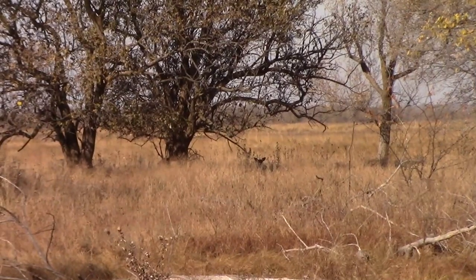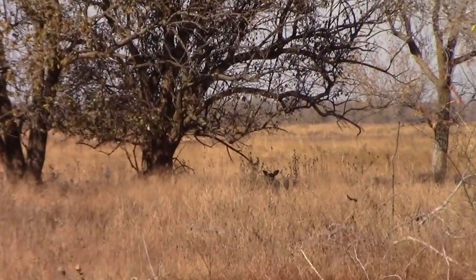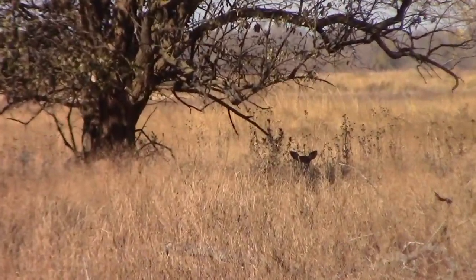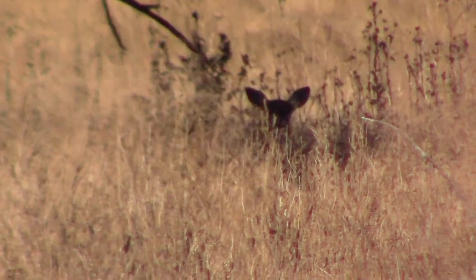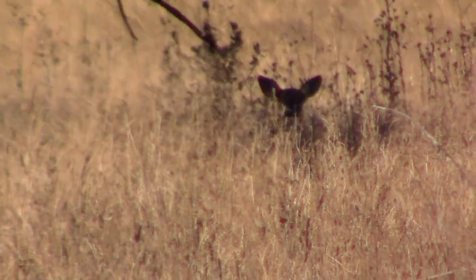Whenever we're driving from the little salt marsh to the big salt marsh, I try to keep an eye out for other wildlife. I noticed a couple of ears sticking up from the tall grass under this tree.